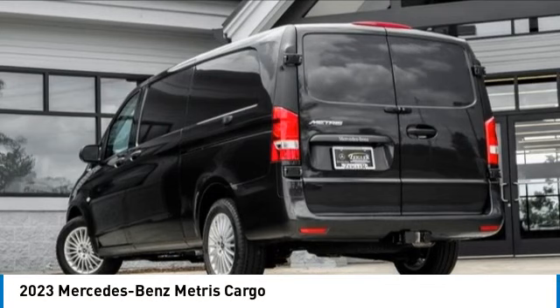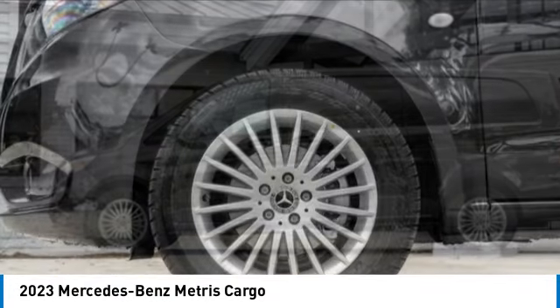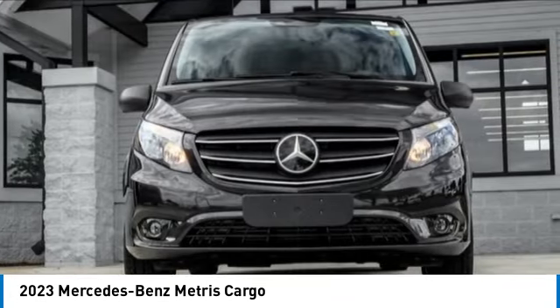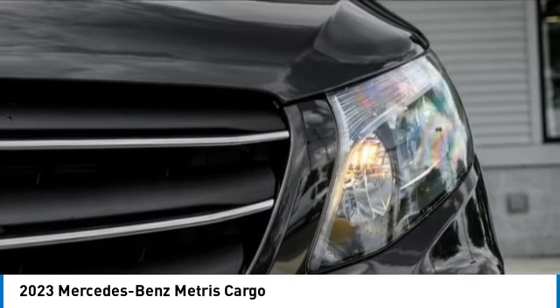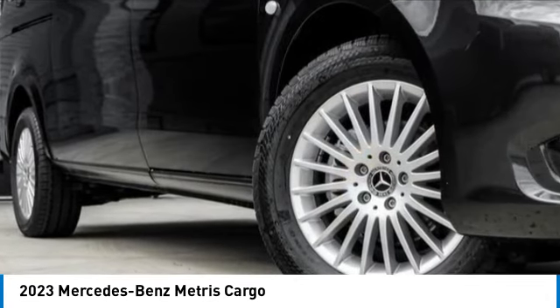Come test drive the 2023 Metris. The Metris offers relatively nimble dimensions with the ability of larger vans. The interiors can be configured to carry cargo or passengers and comes with plenty of great options. It is designed to fit your business and your garage.